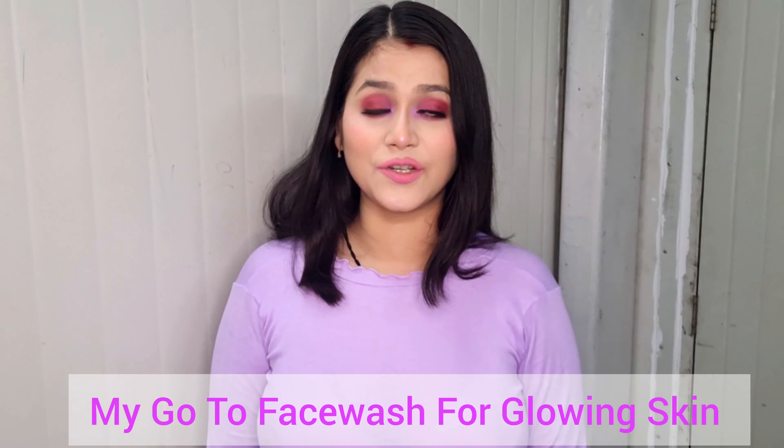Hello guys, this is Kavisha. Today I'll be sharing my day plus night care routine. I really want to tell you that I love the new range of plum green tea products — my go-to for glowing skin. For this day and night care routine, we will be using minimal products so that it will be affordable for all of you and you can do it yourself.